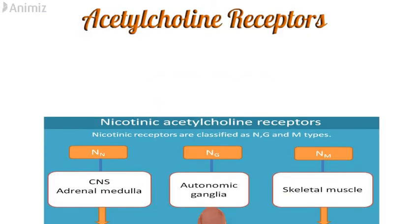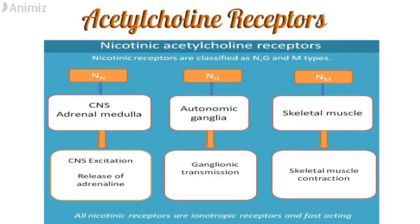Apart from muscarinic, there are nicotinic receptors, subclassified as NN, NG, and NM. The NN type is present in the CNS and adrenal medulla. NG type is present in autonomic ganglia. And NM type is present in skeletal muscles. NN type will cause CNS excitation and release of adrenaline. NG type will cause ganglionic transmission, and NM type will cause skeletal muscle contractions.